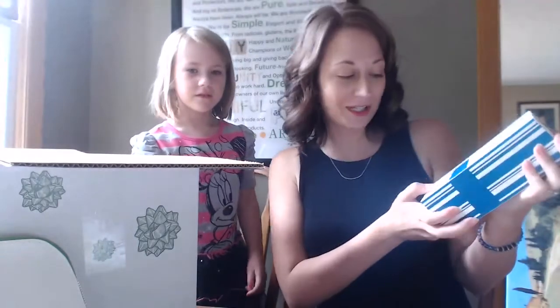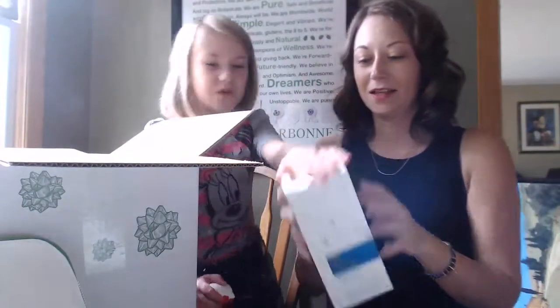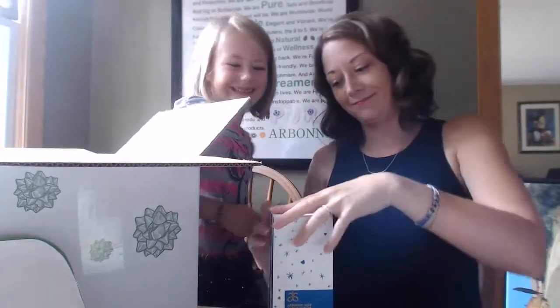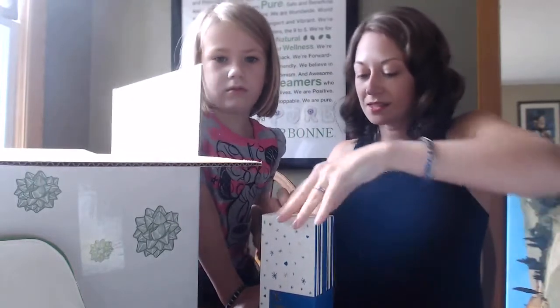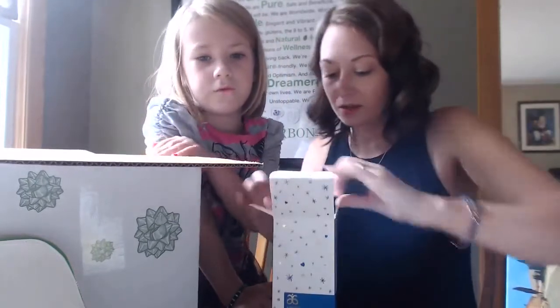This is the sugar cookie kids' bath time gift set. This one's already spoken for — somebody messaged me already and said they want to get that.